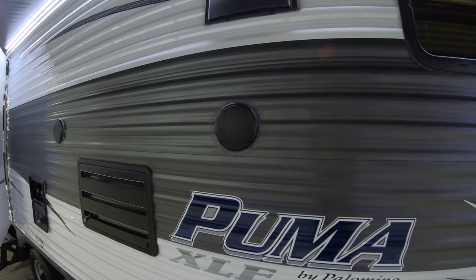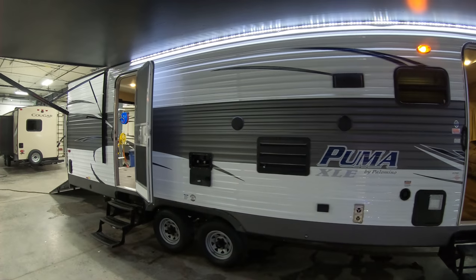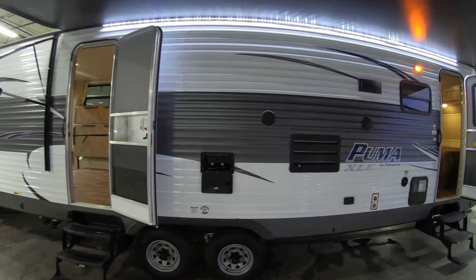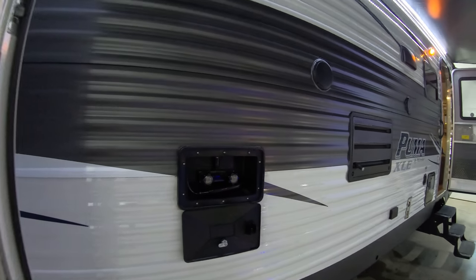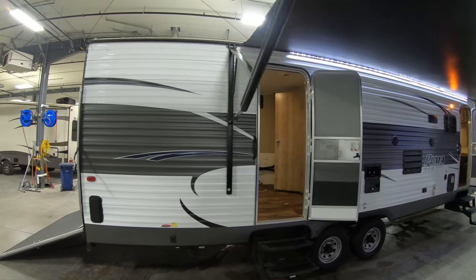Some nice outside speakers for blaring your favorite Tom Petty tunes at the campsite. Outside shower with hot and cold valve there — spray off the kids, the dog, yourself.